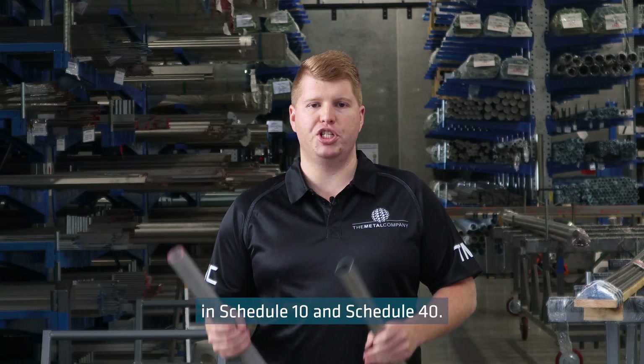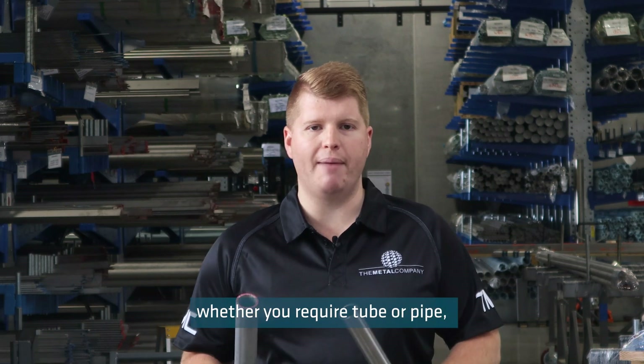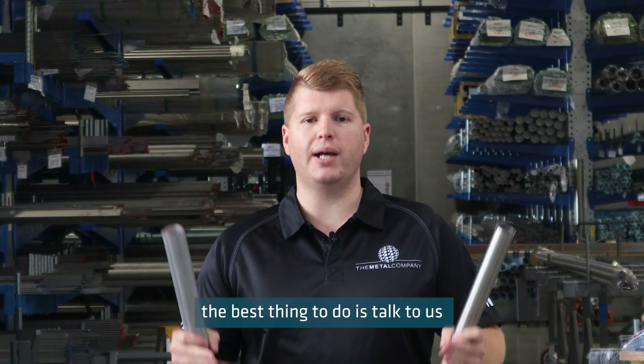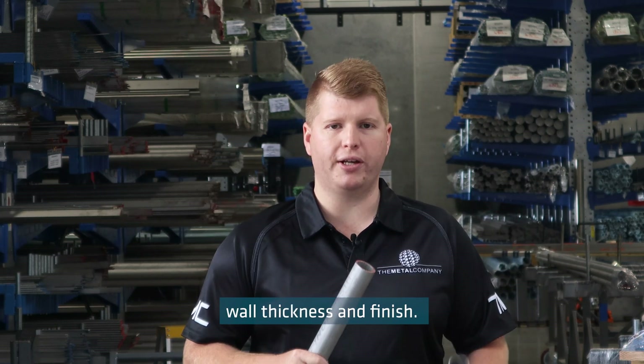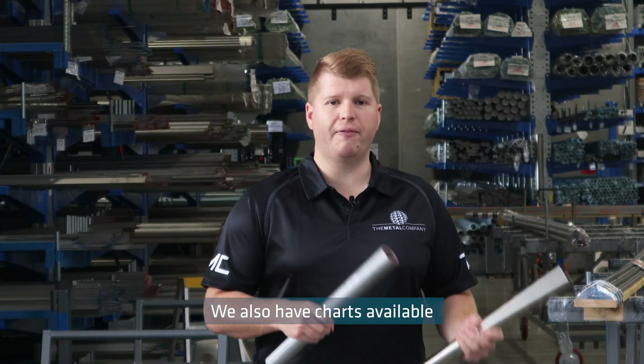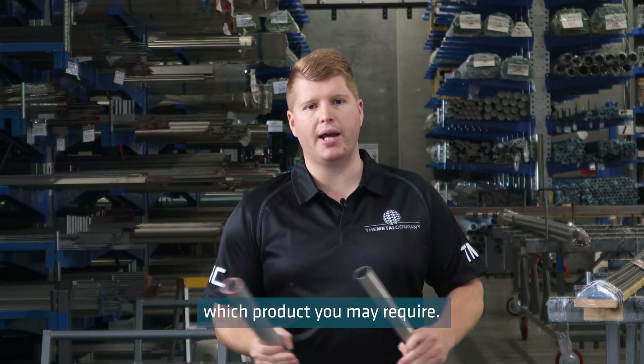The Metal Companies stock pipe in schedule 10 and schedule 40. If you are unsure whether you require tube or pipe, the best thing to do is talk to us with the measurements: internal diameter, external diameter, wall thickness and finish. We have charts available on our website in the technical section to help you identify which product you may require.